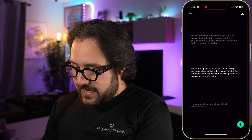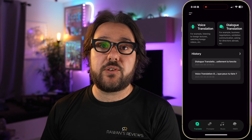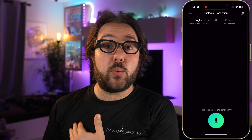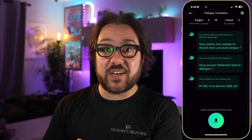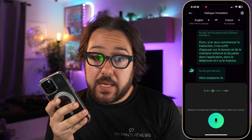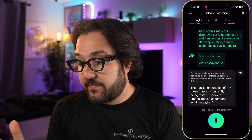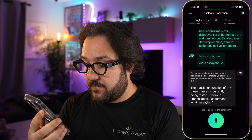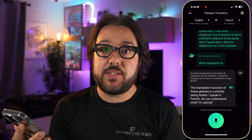Now let me show you the translation function. Under translate, you have voice translate or dialogue translation. For talking with someone in a different language, you use the dialogue option. I selected French as my language. I press and hold the button and speak into the app — let me try that. [Speaking French] 'On teste actuellement la fonction de traduction de ces lunettes. Je parle en français. Est-ce que tu comprends ce que je dis?' The glasses translated that as: 'The translation function of these glasses is currently being tested. I speak in French. Do you understand what I'm saying?' — a literal translation of what I said in French.